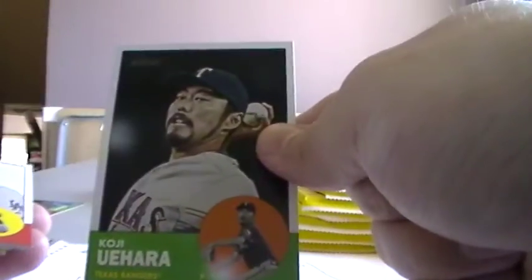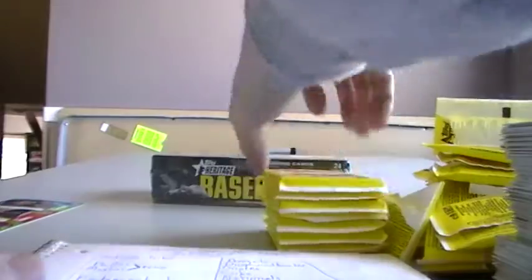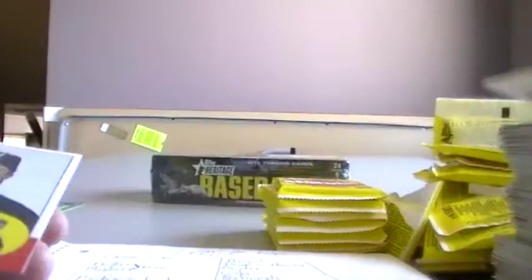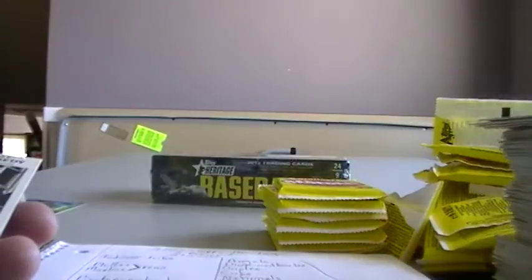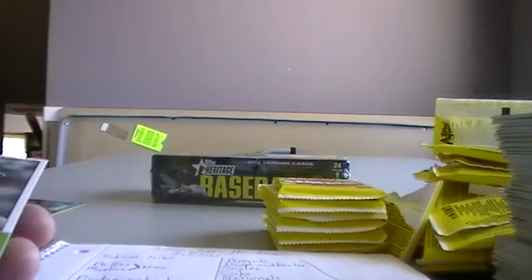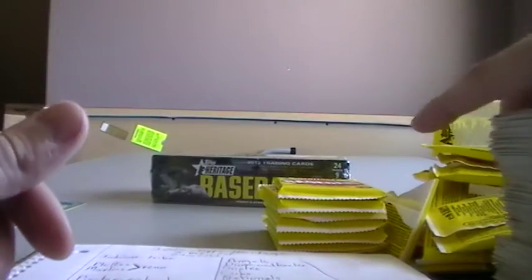Miguel Cabrera. Koji Uehara. Jerry Sands. This one goes to the Tigers once again. Jared Hughes, rookie for Pittsburgh. Mike Sosabia. This is a David Price sticker for the Rays. Dustin Ackley. And Josh Reddick. Joey Votto. Another Kennedy card — that is weird, two of the same Kennedy cards in this box. Matt Moore rookie. And Jesus Montero rookie. I've seen quite a few doubles in this box, which isn't always usual for Heritage, so hopefully there will be a big insert to make up for it.